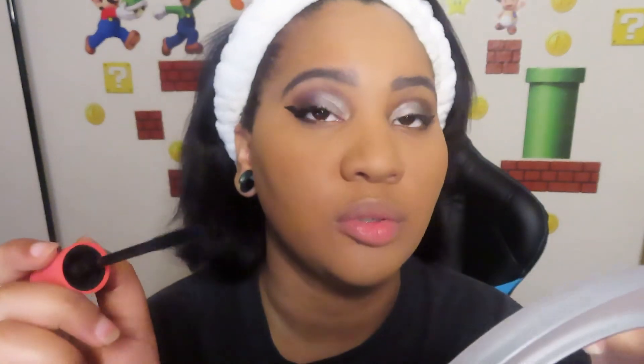Now it's finally time for mascara. I'm going to use the CoverGirl mascara. I tend to blink a lot, so this is like concentration right here.